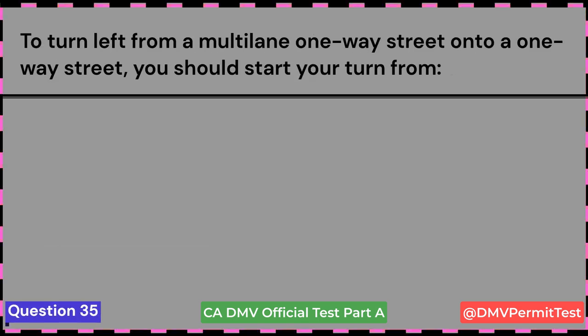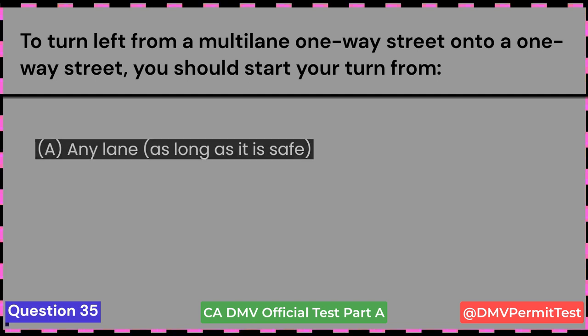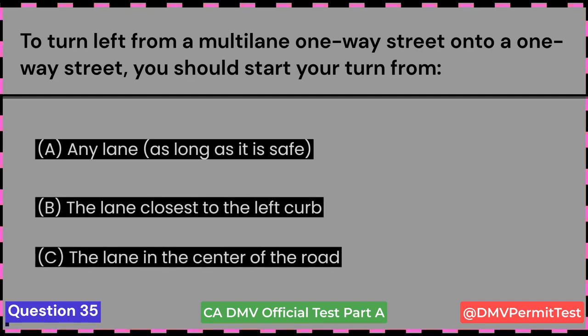To turn left from a multi-lane one-way street onto a one-way street, you should start your turn from: A. Any lane, as long as it is safe. B. The lane closest to the left curb. C. The lane in the center of the road. Answer B: The lane closest to the left curb.